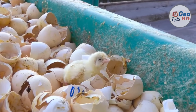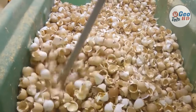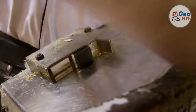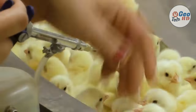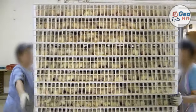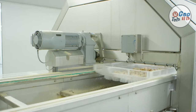Poultry hatcheries produce a majority of the birds consumed in the developed world, including chickens, turkeys, ducks, geese, and some other minor bird species. A few poultry hatcheries specialize in producing birds for sale to backyard poultry keepers, hobby farmers, and people interested in competing with their birds at poultry shows. These hatcheries produce chicks of several different breeds and varieties, often including some heritage or endangered breeds.